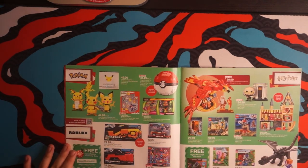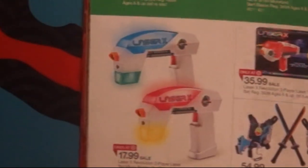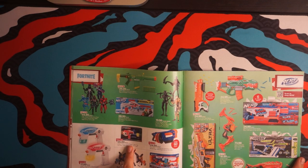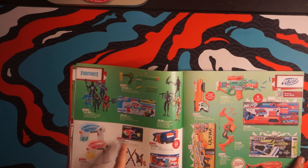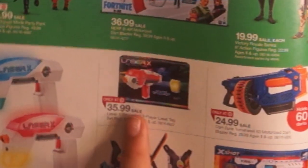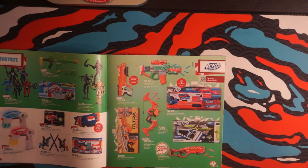More Pokemon and Harry Potter. We even have Laser X — whoa, that's pretty futuristic. Look at all those LEDs. Nerf to the extreme.